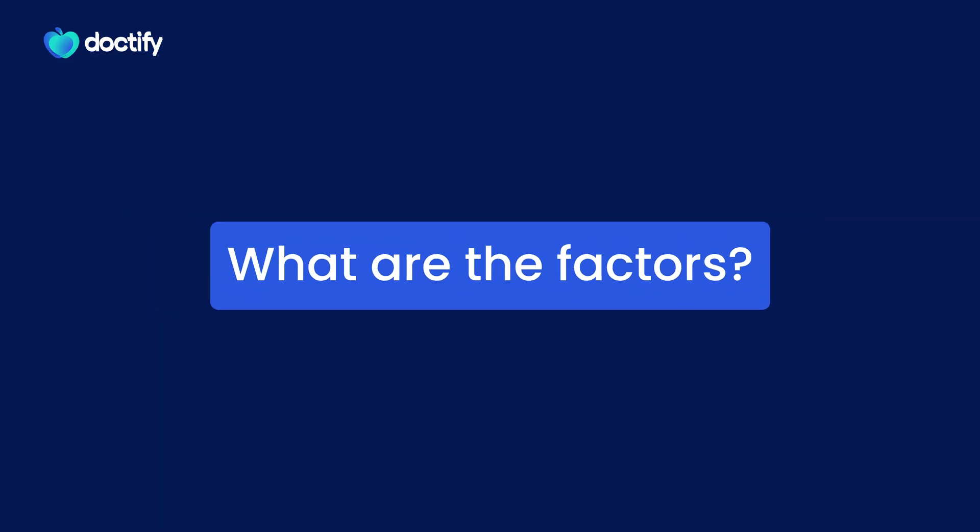So what types of factors affect whether someone develops polycystic ovary syndrome or not? Well, factors such as genetic background, medications they've been taking, or body mass can all affect whether someone has polycystic ovary syndrome and how big an impact that has on their periods.